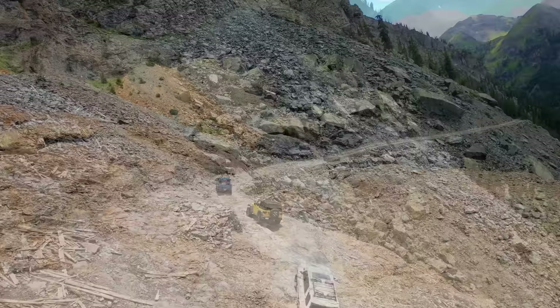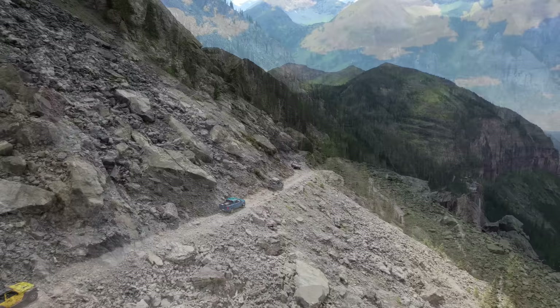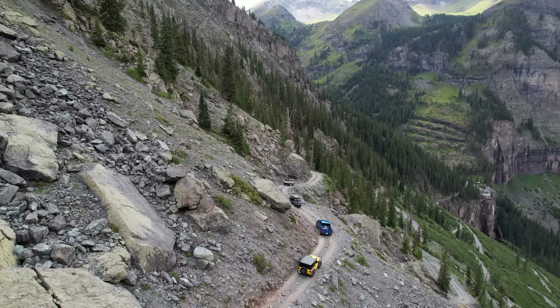If you live a life of make-believe, your life isn't worth anything until you do something that challenges your reality — and to me, driving over Black Bear Pass is a real challenge because it's life or death.